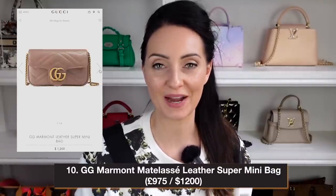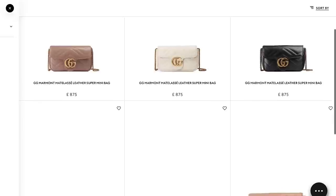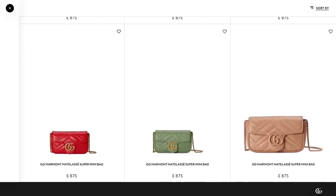Bag number ten has been super popular over the years — the Marmont Super Mini Bag. This is an all-leather bag available in a variety of colors. It's very small — a normal iPhone would fit, plus a card holder and a few bits, but not much else. For me, this is 100% an evening bag. The GG is on the front and my favorite colorway is the dusty pink with gold hardware. It retails at $1,200 in the US and £975 in the UK.